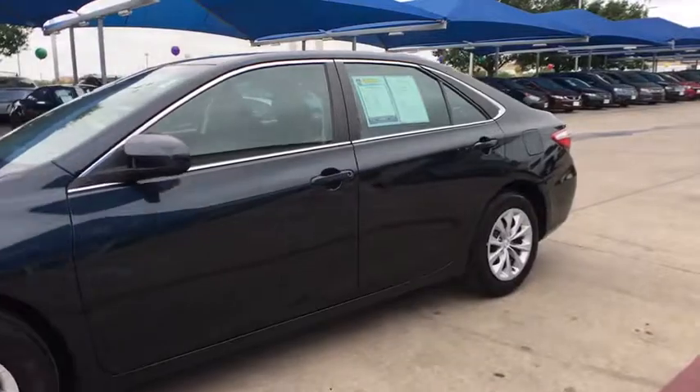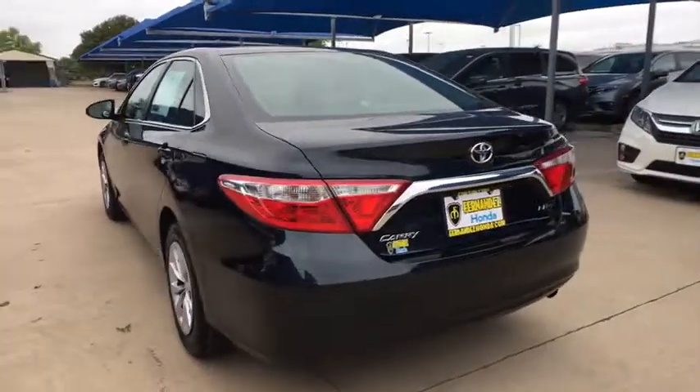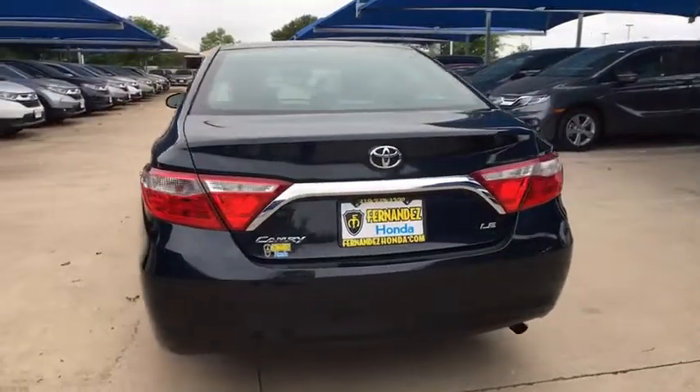Traction control. Dual airbags. Power steering. Four-wheel disc brakes. Rear window defroster. Power windows. Electronic stability control.